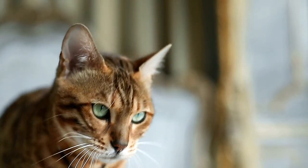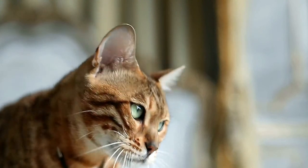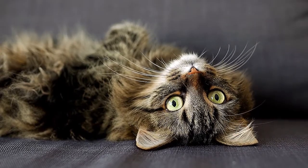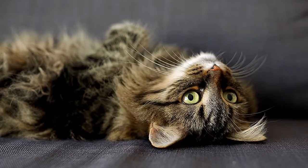Cats maintain their natural behaviors, such as scratching, chewing, and elimination, while living indoors. While cats confined to an indoor environment generally live longer and are at less risk for contracting infectious diseases or injuries due to trauma, they are at greater risk for a variety of behavioral problems.